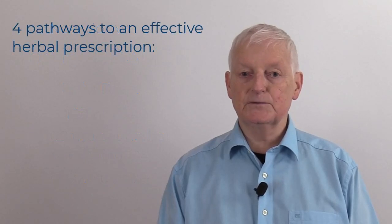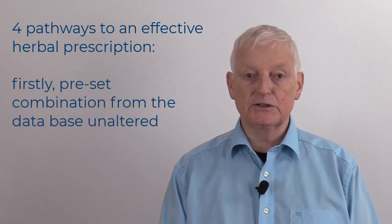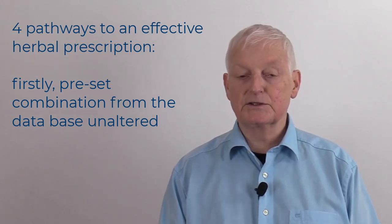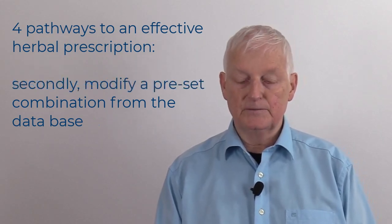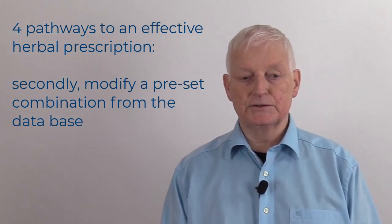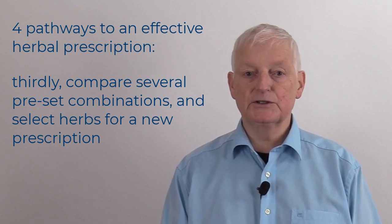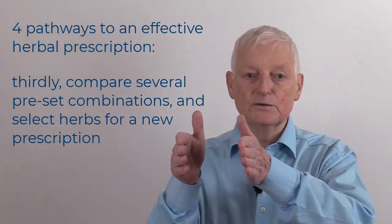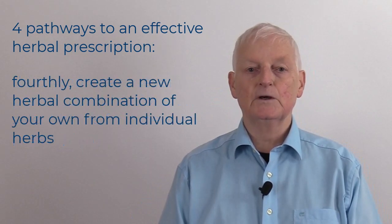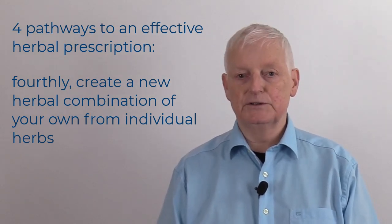Basically, our software offers you four pathways to an effective herbal prescription. Firstly, you can prescribe a preset herbal combination from the database unaltered. Secondly, you can modify a preset combination from the database according to the changing needs of the patient. Thirdly, you can compare several preset combinations side by side on the screen and select herbs from each of them to make a new prescription. Fourthly, you can create a completely new prescription of your own from the individual herbs.